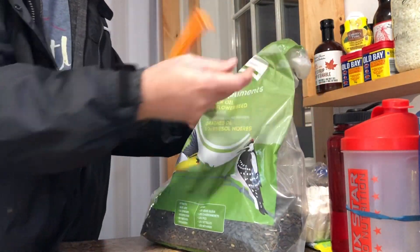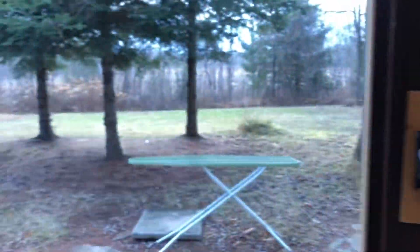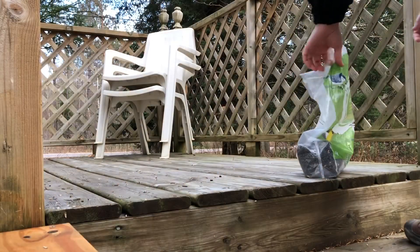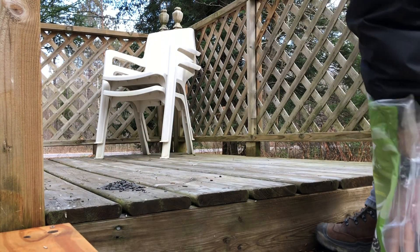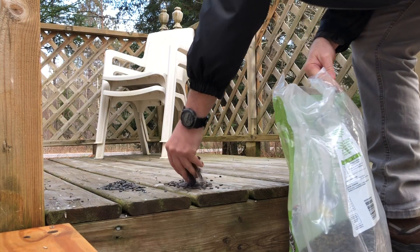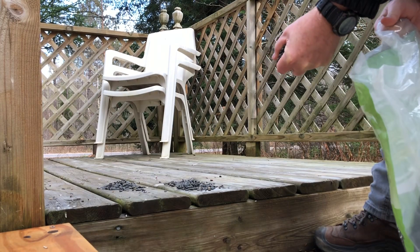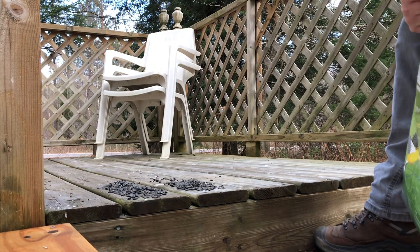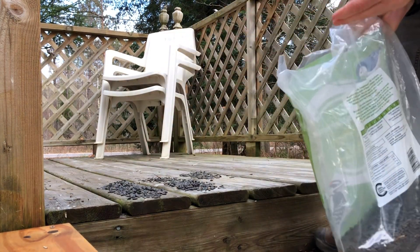All right, it's time to feed the birds. Here we go. I'll have to get a part-time job just to feed the bloody birds around here. Once you start this, they expect it always. I'm surprised one hasn't landed on my head yet.